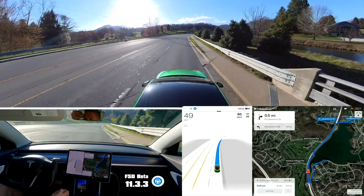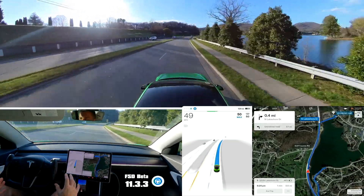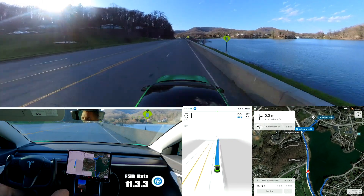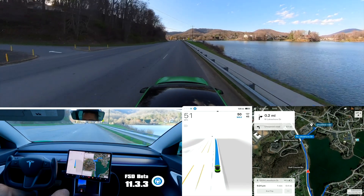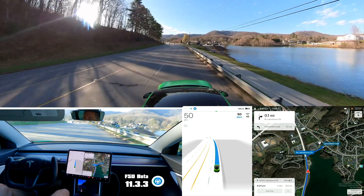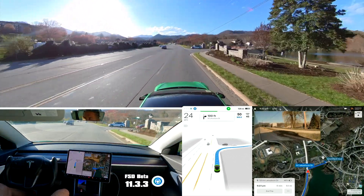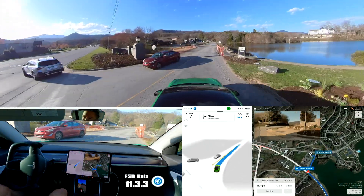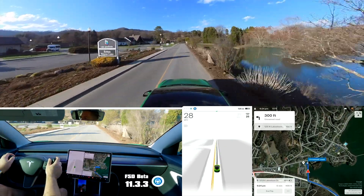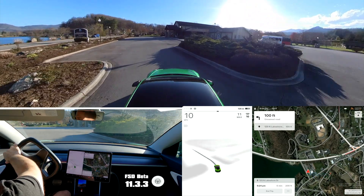I think this road around the lake may be my next big test. When FSD can handle this entire thing without any input, that'll be a big jump. We've got one more turn into the parking lot and we're done. Overall, just a lot of issues still — a lot of things to work through to be able to handle this type of road. There's nothing really crazy about it; it's kind of a common thing. It really needs to handle everything that you saw. I'm going to pull in here — we've made a complete loop. Let me know what you think, thanks a lot for watching, and I'll see you next time.